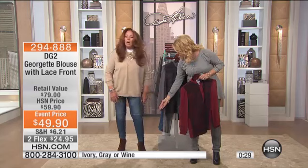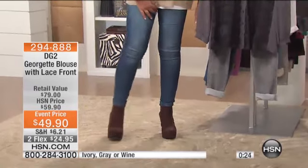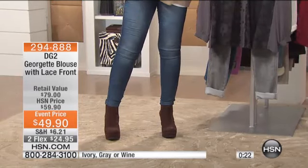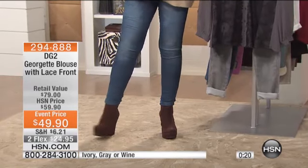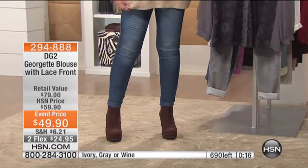But look what she switched to. These have a wedge to them — look how tall they are. Look at how cute the jeans are over a wedge, and look at how well they stretch over that boot because it's a wide shaft. I'm in love.